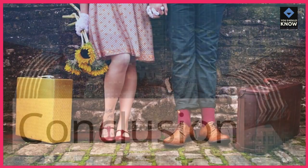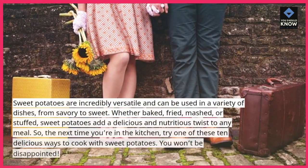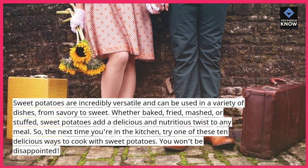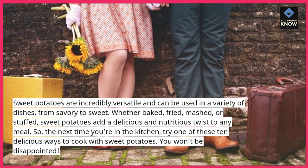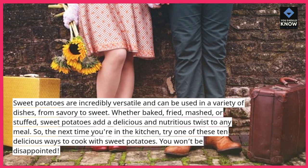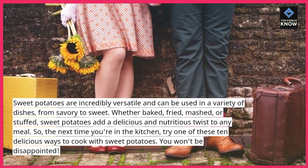Sweet potatoes are incredibly versatile and can be used in a variety of dishes, from savory to sweet. Whether baked, fried, mashed, or stuffed, sweet potatoes add a delicious and nutritious twist to any meal. So, the next time you're in the kitchen, try one of these 10 delicious ways to cook with sweet potatoes — you won't be disappointed.